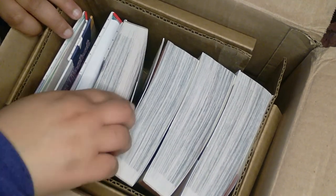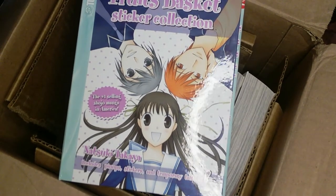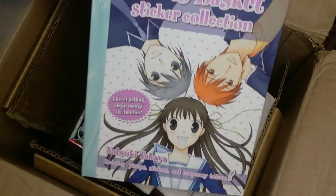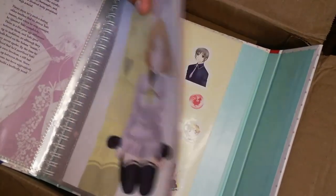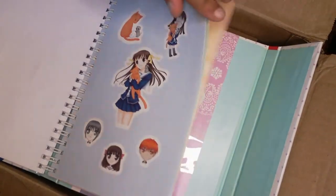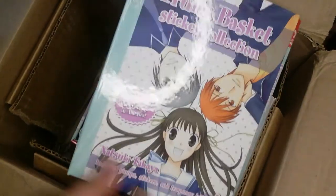This is probably going to be full of Fruit Basket stuff, so that's exciting. If you're not a Fruit Basket fan, I am sorry in advance. This here I think I bought — it was like a $5 little Fruit Basket bundle. This says it's a sticker collection. I don't know what I'm going to do with all these stickers, but it's cute. I'm just showing it off so y'all can see if y'all want to get it yourselves. It's pretty cute still — I'll keep it.